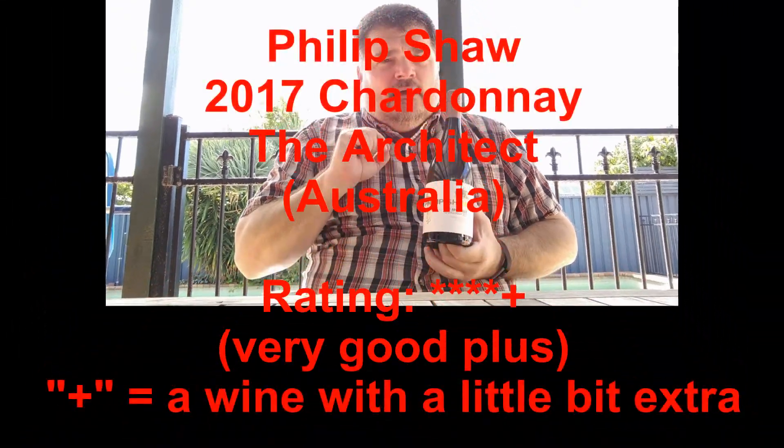It's just a very pretty bottle of wine. It's the Philip Shaw 2017 The Architect Chardonnay, and I give it four-plus stars out of five. I'm Michael Pincus, the grape guy from michaelpincuswinerview.com. Join me again next week and we'll look at another great bottle of wine.